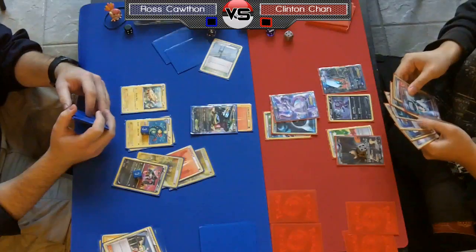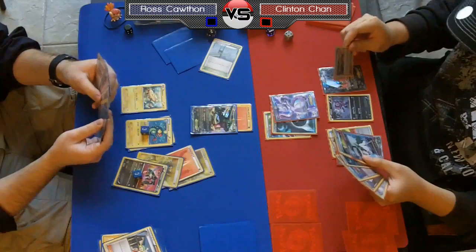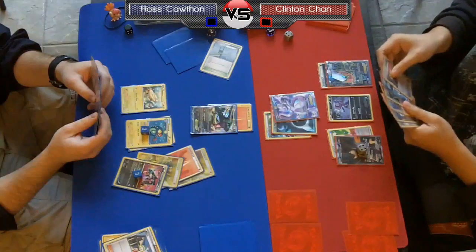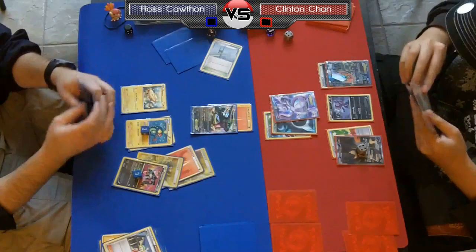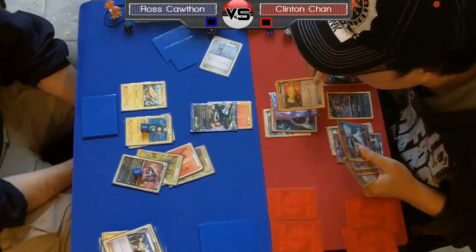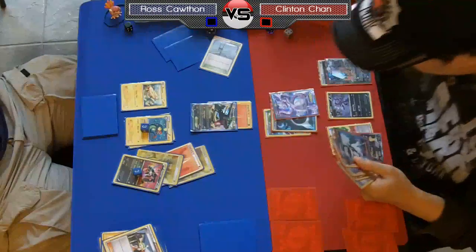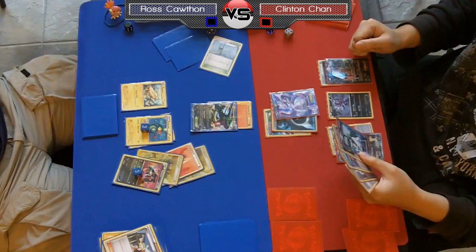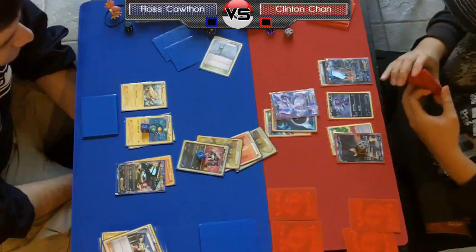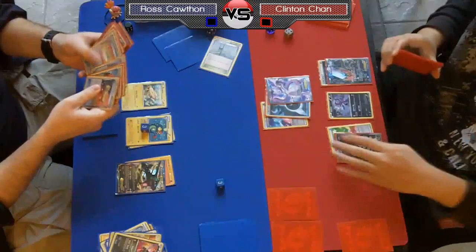He could just Catcher out that Eelektrik and get a Retaliate knockout this turn, and hope Ross doesn't have another Eelektrik and can't power up his stuff. But it looks like he's not going that route. He draws a Catcher, which is pretty big — but he's actually targeting down the Rayquaza. I'm not sure I like that play. Sure, he's going to take out the only thing that doesn't require a bunch of energy, but you're probably just better off going for the Eelektrik.